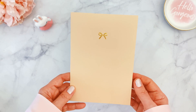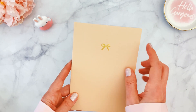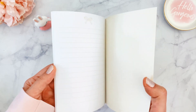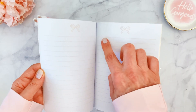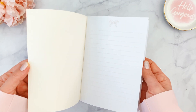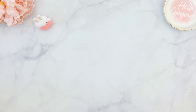We're also getting a B6 size traveler notebook with a peachy cream design and a little bow in the middle that says 'La Vie en Rose' on the back. The inside has peachy colored lines with a little bow — a little different than usual, since sometimes they're blank or dotted. I love this version as well.